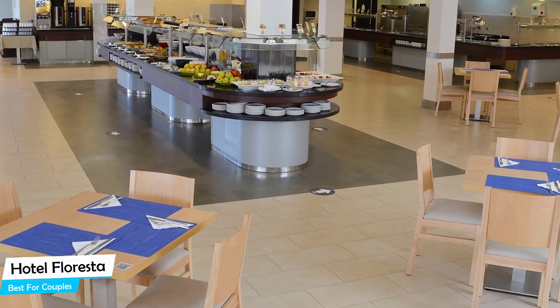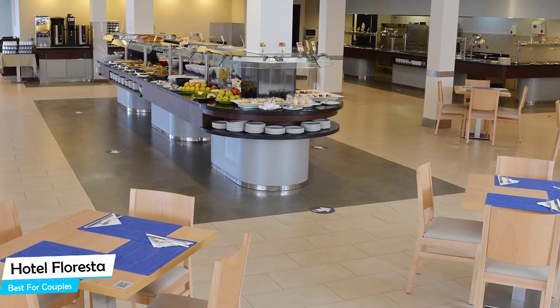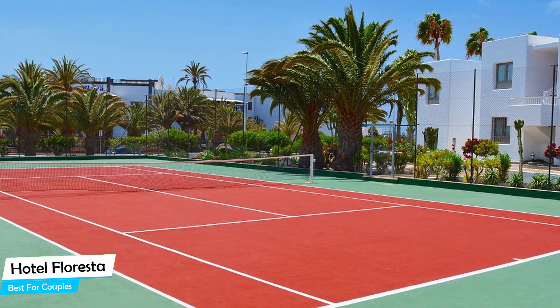It's a three-star apart hotel with two outdoor pools near Basilos Beach, located 3.6 kilometers from the center of Puerto del Carmen. Nearby attractions include Marco's Bar at 0.09 miles and Playa de los Basilos at 0.2 miles.